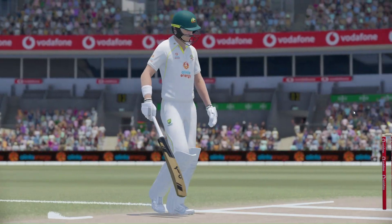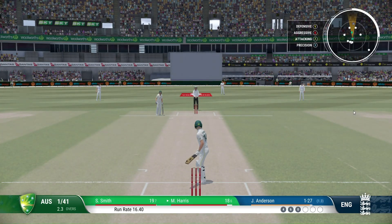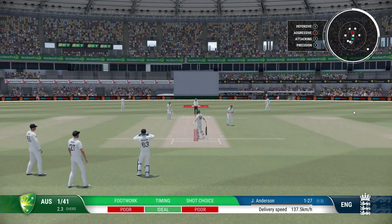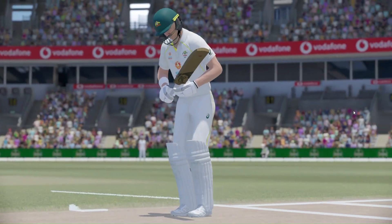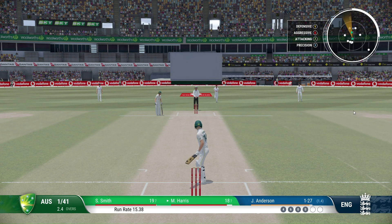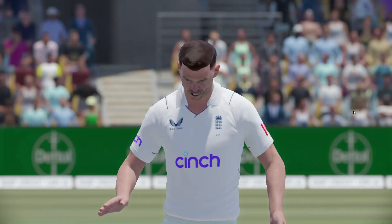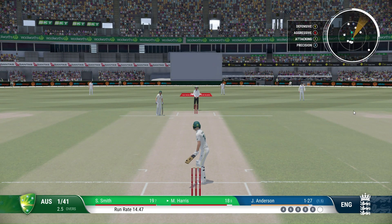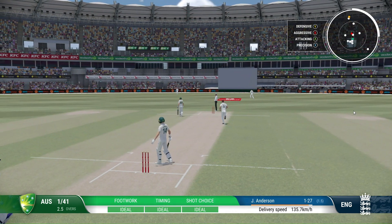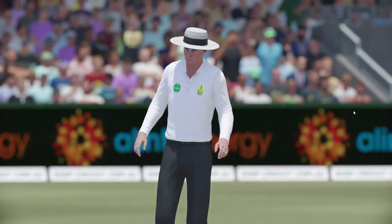Thought about a single, decided against it — and probably for the better. Didn't get the feet moving, played down the wrong line, threw the hands at it, got nothing on the ball. Right out of the middle — hit that one on the up, a fabulous drive for six. Playing all their shots in that over — a very expensive over.